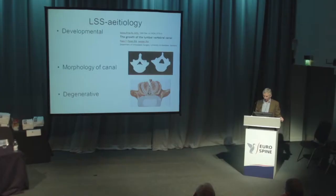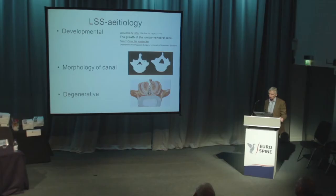The other very interesting thing he showed was that the size of your canal is at its maximum when you're a young child, and after that it's downhill all the way. As you know, the shape of your canal is a determinant as to whether you're going to get stenosis and, of course, degenerative change.